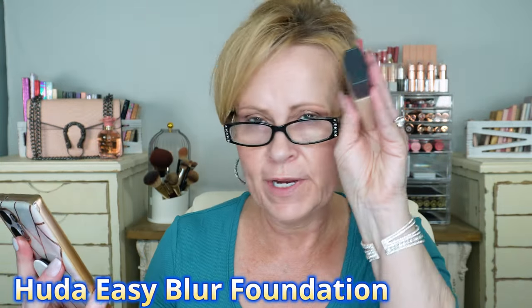Now we're going in with the Huda Beauty Easy Blur Foundation. It's a lightweight, medium to buildable coverage foundation that is non-comedogenic and ultra blurring for an airbrush finish. Key ingredients include 1.5% niacinamide to smooth and refine uneven texture and tone, and silica for pore-blurring results. I had a hard time finding my color and ended up with Chai, 210B. Even though these companies say they offer cool-tone shades, I'm not sure they fully understand what cool-tone means yet.